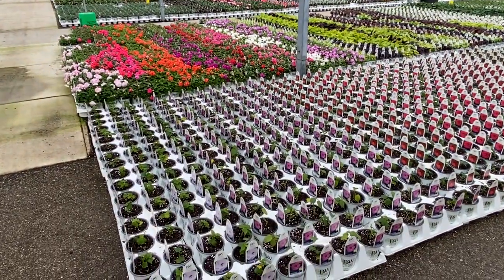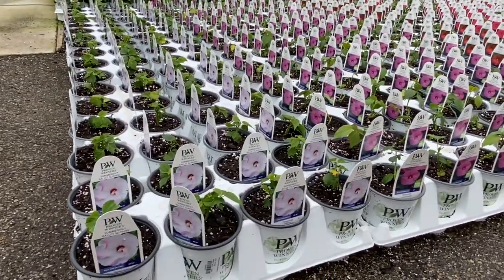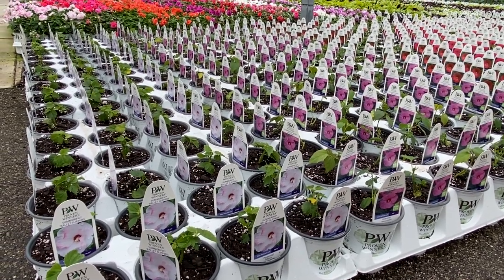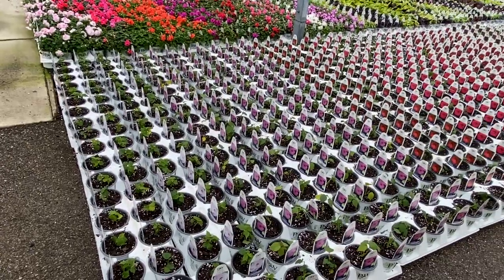In front of me here are hardy hibiscus. These were just planted up today so they're going to be ready in about a month or two. You can see the size they are when they start, and when we ship them they'll be around six to eight inches tall.